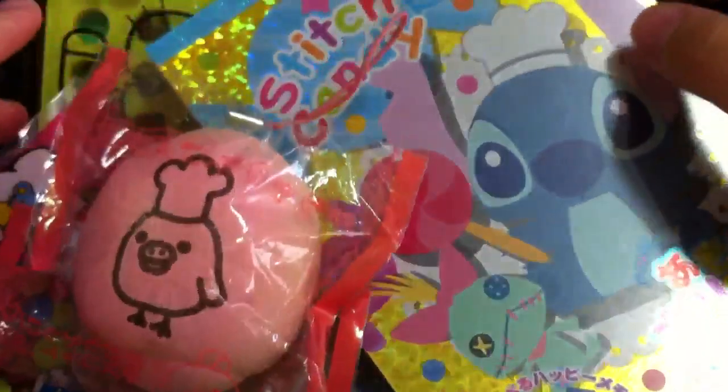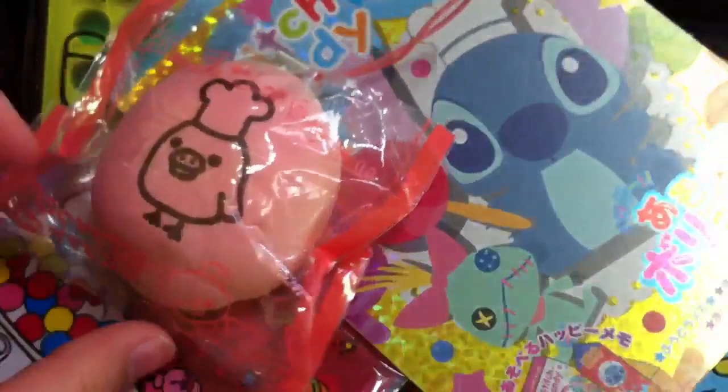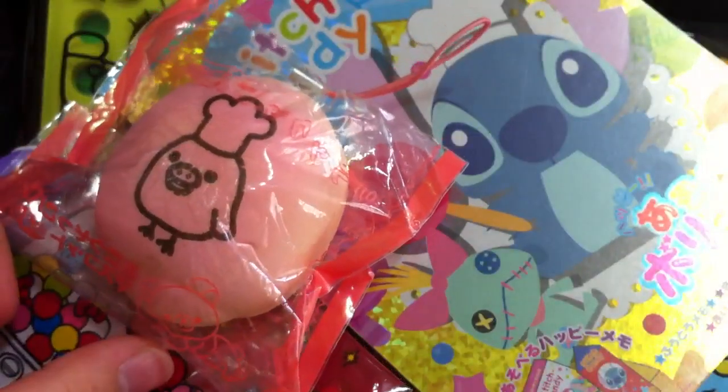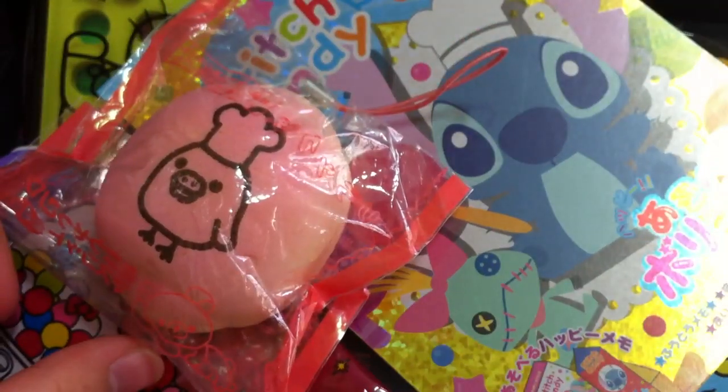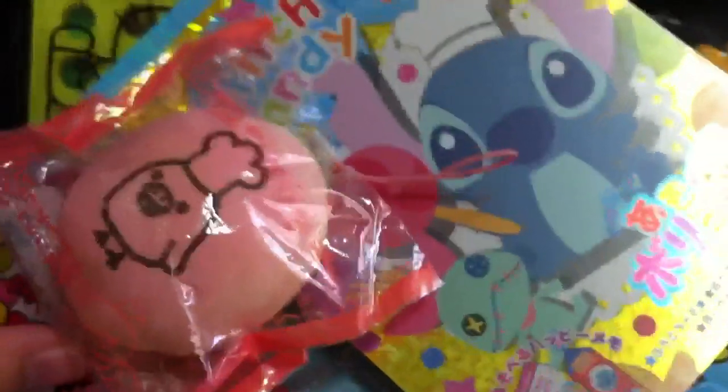So thank you so much for trading. I will send out your items ASAP. I've prepared the envelope and everything, but I just don't have stamps yet. I'll get them as soon as possible and send your package out. Thanks for trading — bye bye!